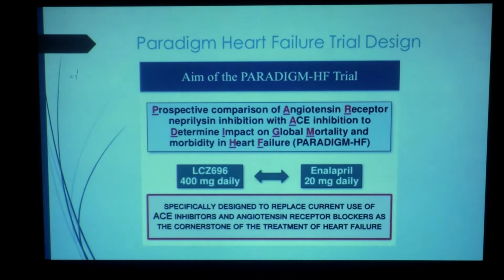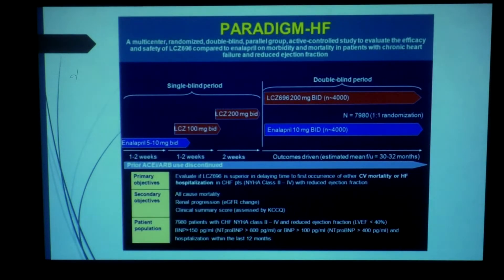Briefly, the PARADIGM-HF study is the landmark study published about four years ago in the New England Journal. It compared a maximum dose of 200 milligrams twice daily — a total of 400 milligrams — of LCZ-696 versus enalapril. Enalapril was chosen because most of the landmark data in heart failure, including the SOLVD trial, looked at enalapril. Patients had symptomatic heart failure in NYHA class 2 to 4, a reduced ejection fraction of 40%, and a BNP of more than 150 or an NT-proBNP of more than 600.